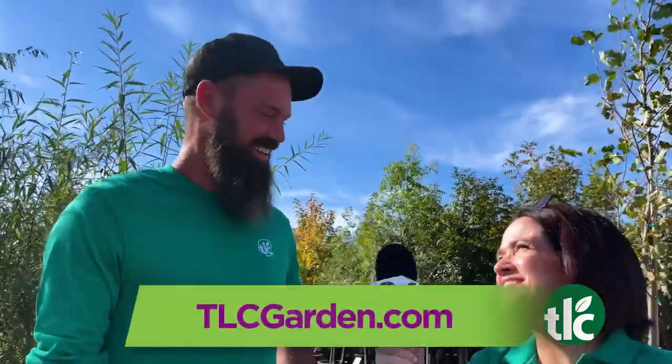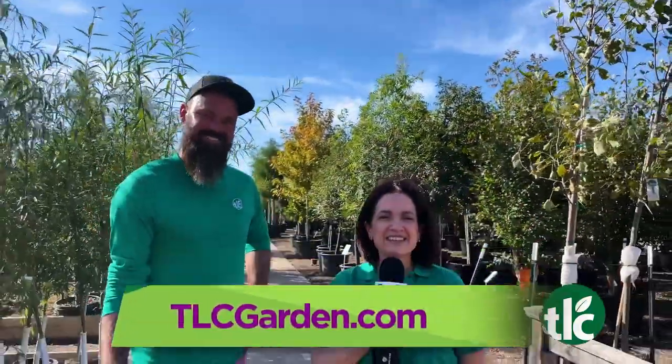Maybe it's because you're as tall as a tree. Well, it helps. Thanks, Daryl. We'll see you next time on TLC Live.